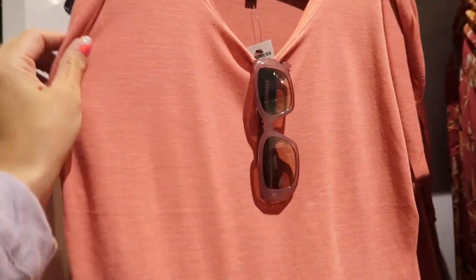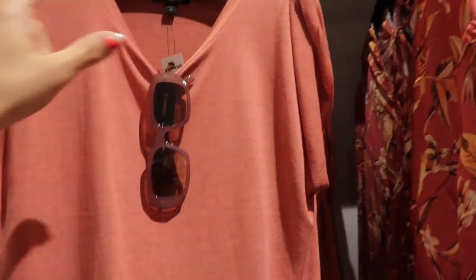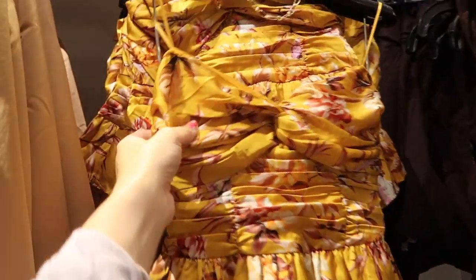New linen blend tees — really nice, stretchy, super soft, very lightweight, perfect for warmer weather. They have a rolled-up side, V-neck, nice flowy relaxed fit, looks like it was knotted up — a really easy tee. This one is $28, probably comes in a bunch of different colors.